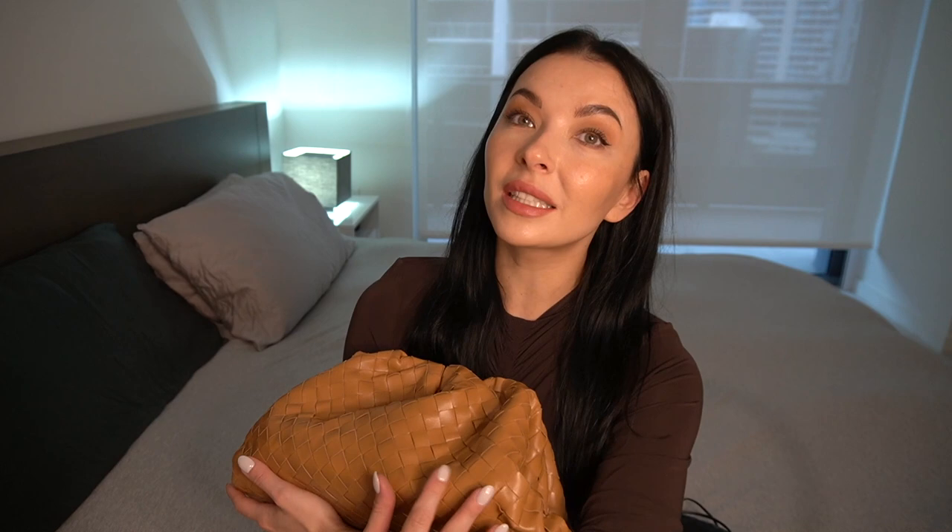I took my time before deciding to go for these bags. I know they were very popular a couple of years ago and people were obsessed with them, and I think the hype has settled a little bit now. That's the time for me to buy — when not everybody is wearing it. That's what I always do, so I decided to buy two.